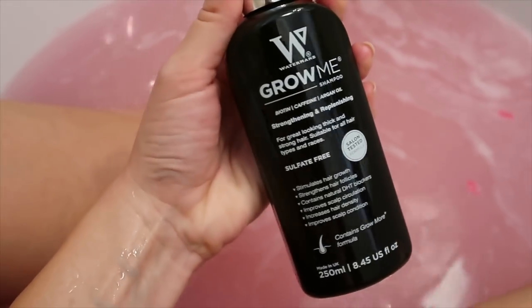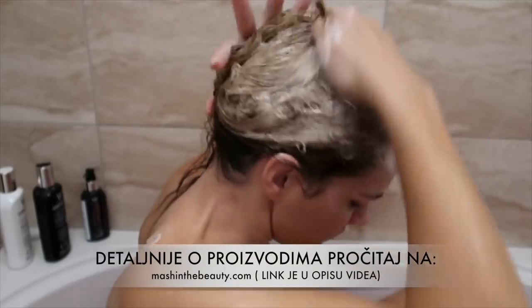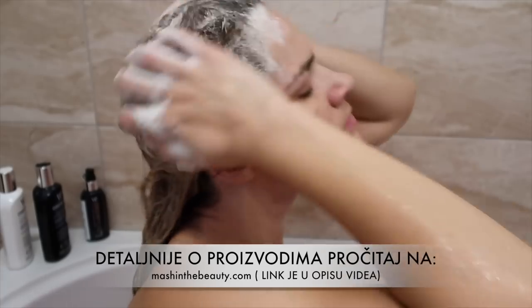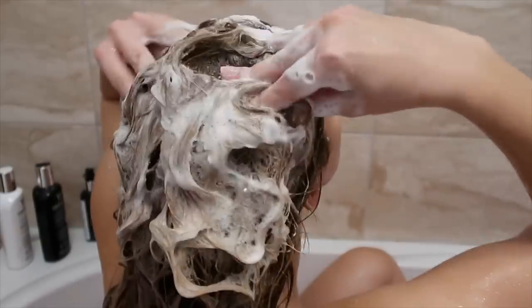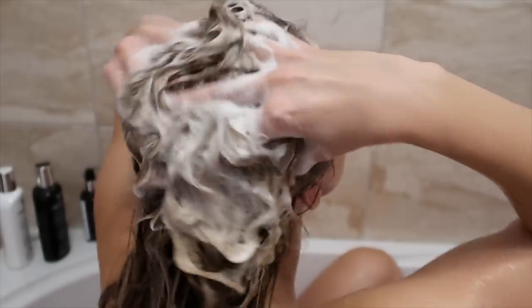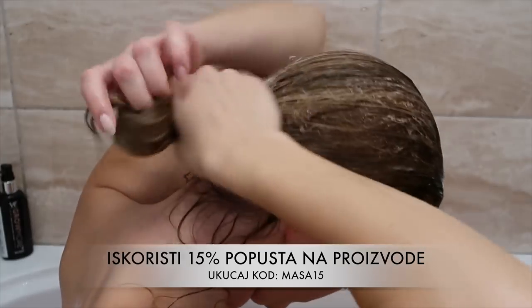Što se tiče šampona, morate malu količinu nanijeti na mokru kosu i onda masirate vlasište jedno 3-4 minute. Nakon te masaže osjetit ćete ugodan i topli osjećaj na vlasištu. To znači da ste pokrenuli cirkulaciju koja stimulira novi rast kose. Na kraju naravno isperete šampon vodom.